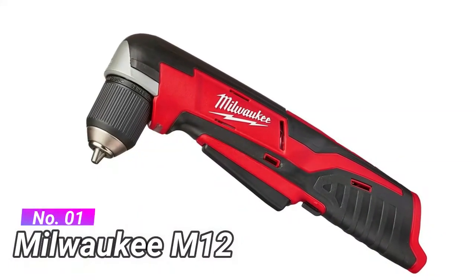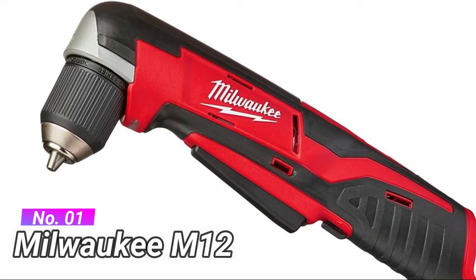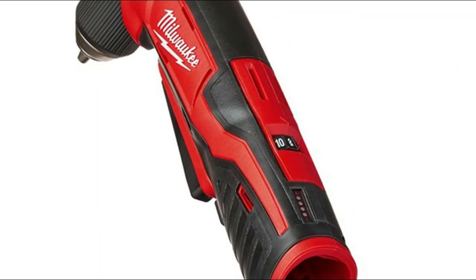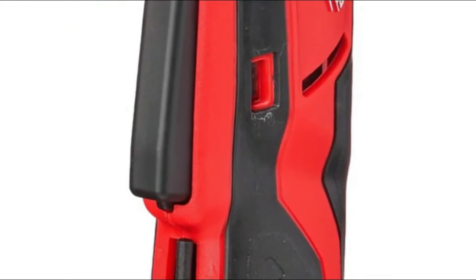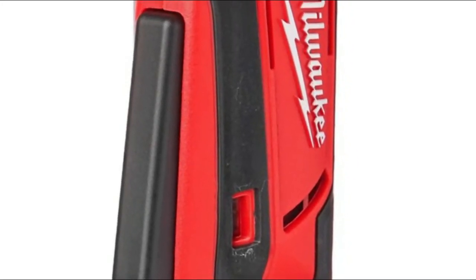Number 1: Milwaukee M12. The onboard fuel gauge displays remaining runtime on the M12 lithium-ion battery pack. Features a 3/8 inch single-sleeve ratcheting chuck for maximum versatility and grip. Electronic clutch with 11 settings plus drill mode for complete control. An extended paddle switch allows for controlled use in multiple positions. Built-in LEDs illuminate the work surface and indicate when the clutch is out.